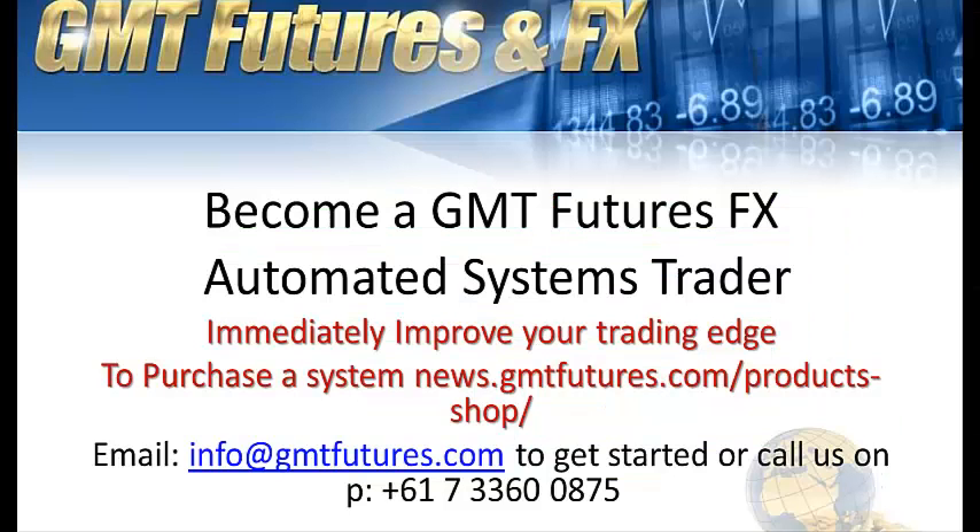Hey traders, that's going to wrap it up for me. That was the Momentum System number two. If you want to become a GMT Futures or FX Automated System trader, it's very, very easy. All you need to do is send us an email at info@gmtfutures.com and we can get you started pretty much straight away. You can call us at 617-336-00875 or visit the website at www.gmtfutures.com and go to our product shop and select one of the systems that we have previewed in our video. Thank you for your time and I look forward to catching you on the next video update. Cheers.